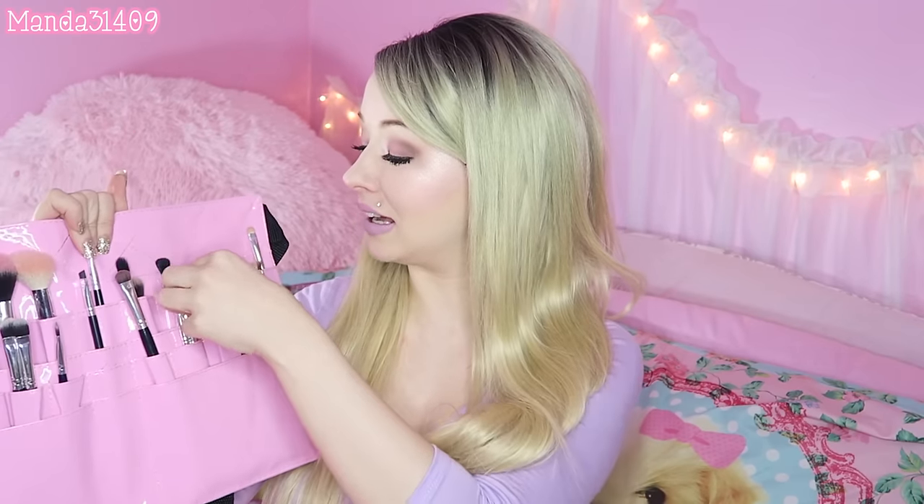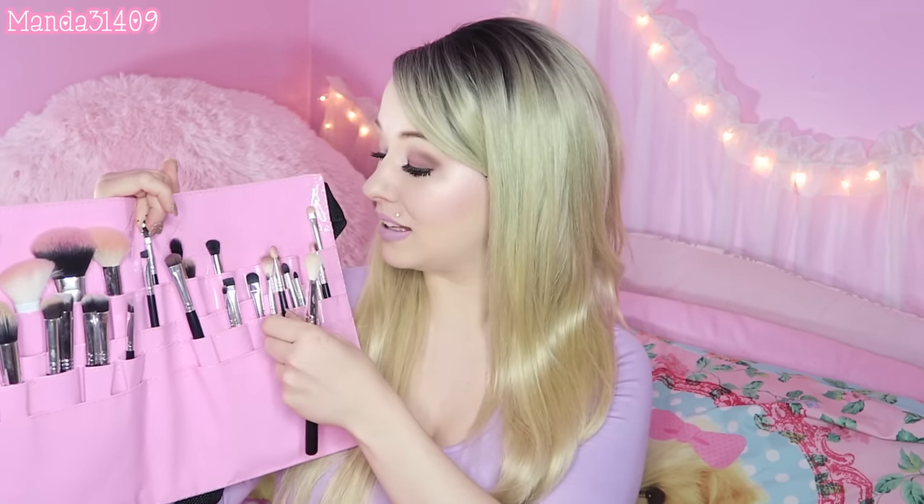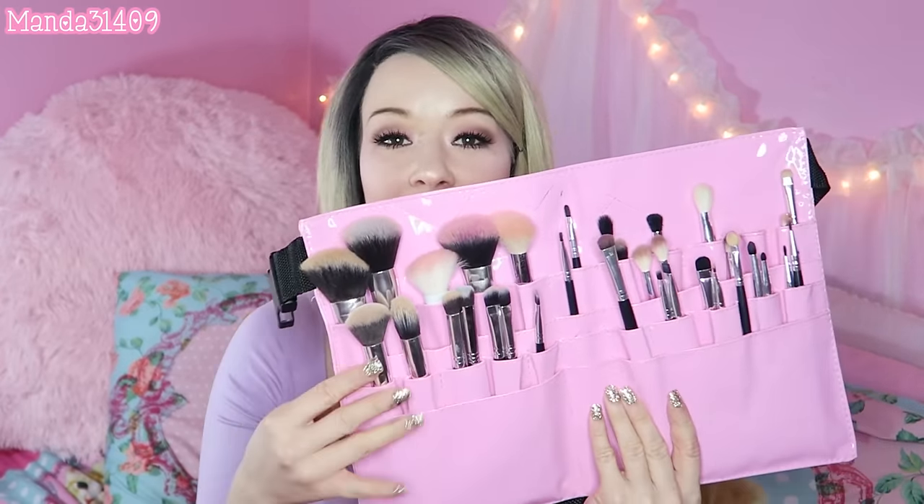I also got a new brush set — I'll link it in the description. It was specifically for eyes and came with several different blending brushes. These brushes have changed my life in just the couple of weeks I've used them. I blend out my shadow so much better than before. Those are the Morphe brushes, and I have another Morphe brush set too — my holy grail makeup brushes ever. They also have vegan brush sets, which I'll link below.